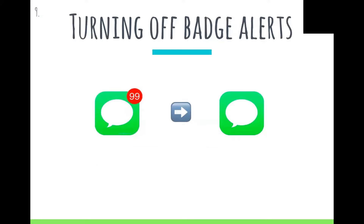Turning off badge alerts. Push notifications don't phase me because I can just swipe them away, but badge counts never seem to go away and they really annoy me. So I just turn them off — less stress.